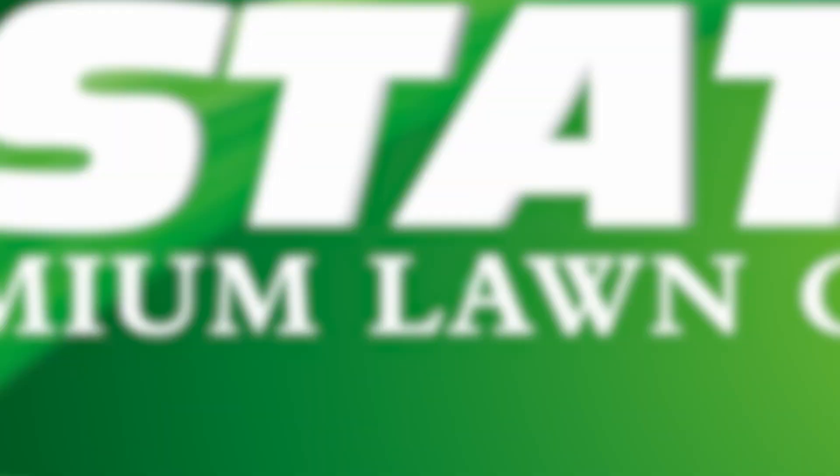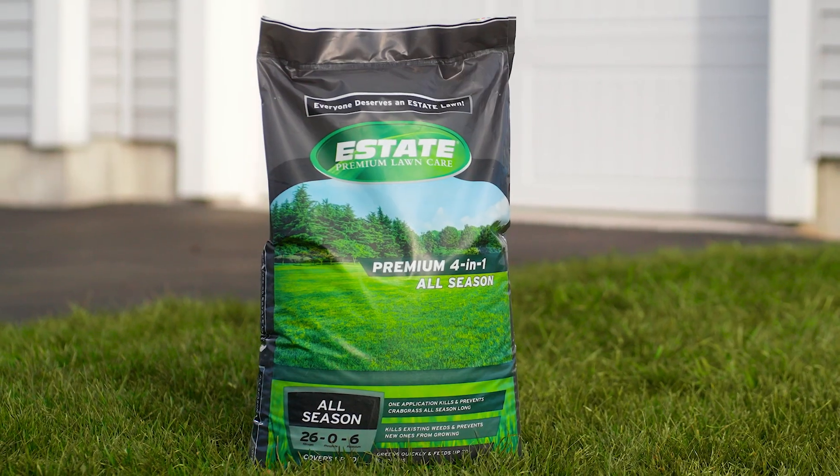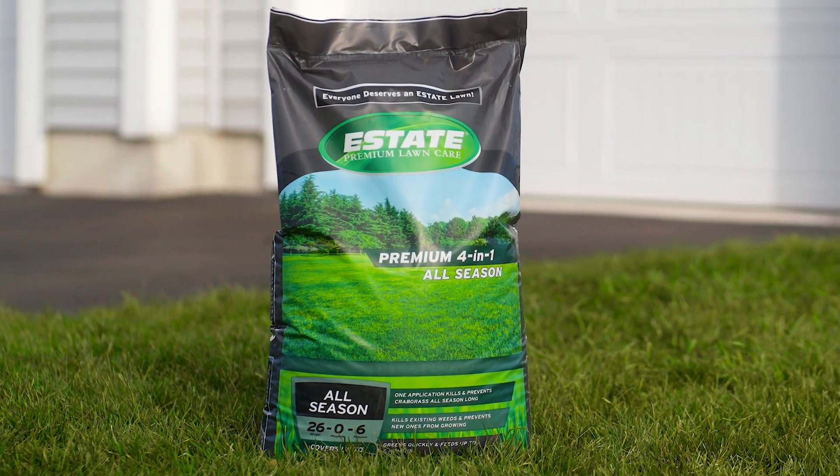Everyone deserves an estate lawn. Protect yours from crabgrass and other invasive weeds with Estate Premium 4-in-1 All-Season Lawn Treatment.